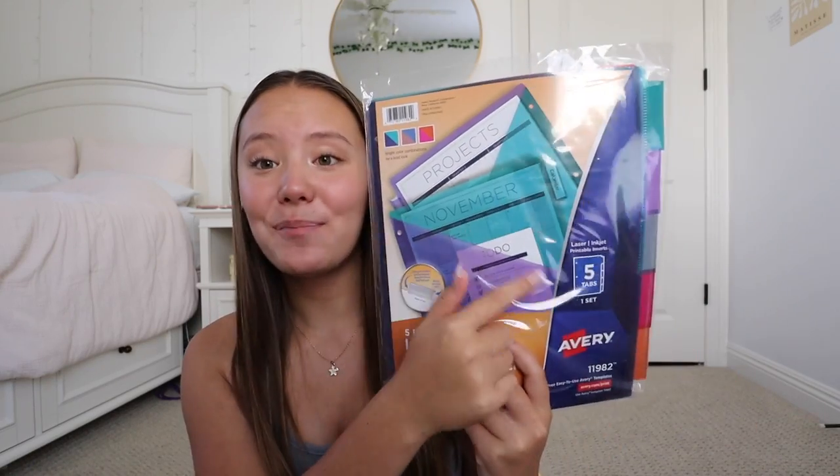That's everything that I got from Target, but then I did just pick these up today. I remembered that I needed binder dividers for my binders because for some reason Target didn't have the ones that I like — where they have pockets on them and also have the slide-in labels. So I stopped at Office Depot today and I got two packs so that I would have one for each binder. This is a five pack of binder dividers with slide-in labels and pockets, so I'm glad I got to get these as well.